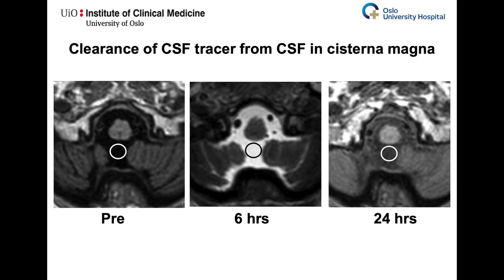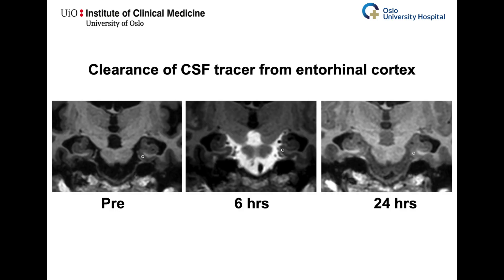Clearance of tracer from cerebrospinal fluid was assessed by measuring signal intensity within circular regions of interest within the cerebrospinal fluid of cisterna magna and within the parenchyma of entorhinal cortex. Normalized signal unit ratios were measured.